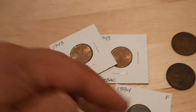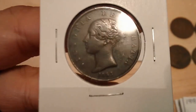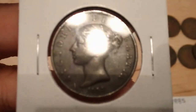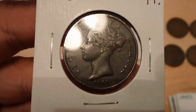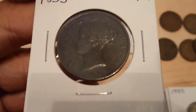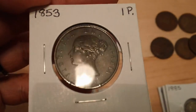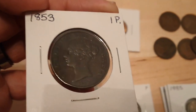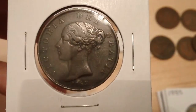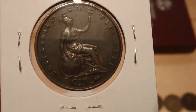I got a couple British pieces here. We're gonna start with this 1853 one penny. The reason why I'm a big stickler about calling our United States one cent coins 'cents' is because that's what they are. 'Pennies' is the terminology used in Britain. This particular coin is in great shape — nice brown chocolatey surfaces.